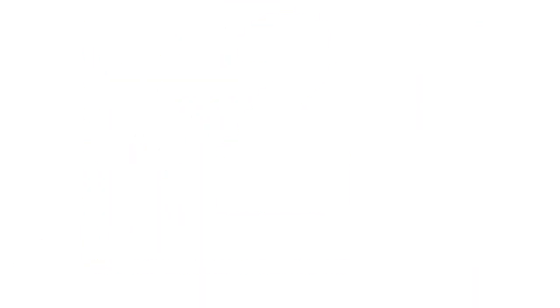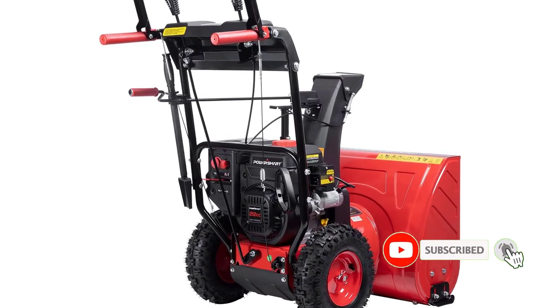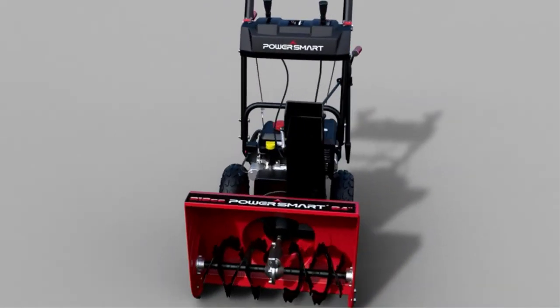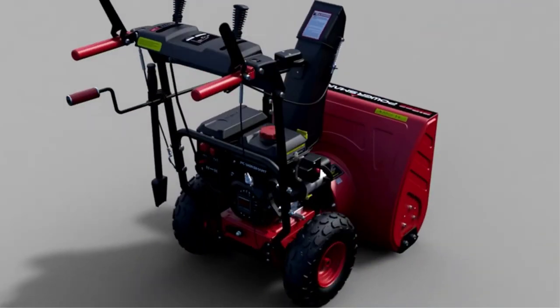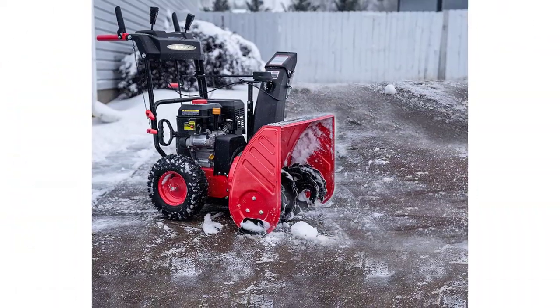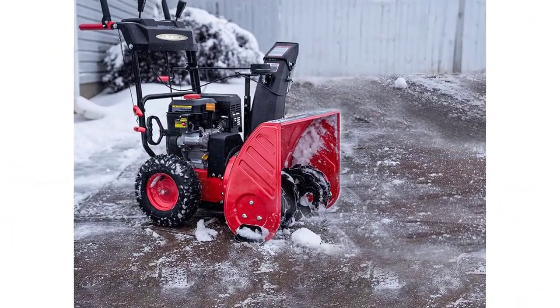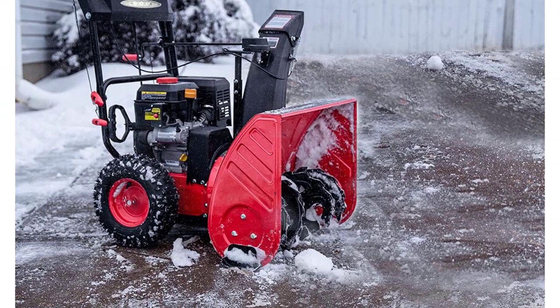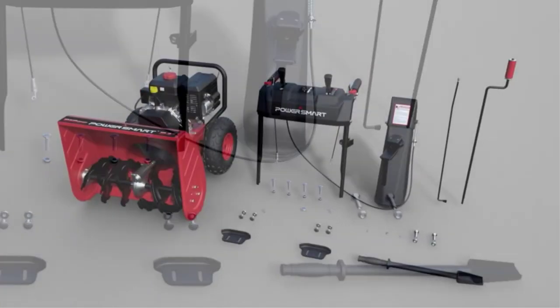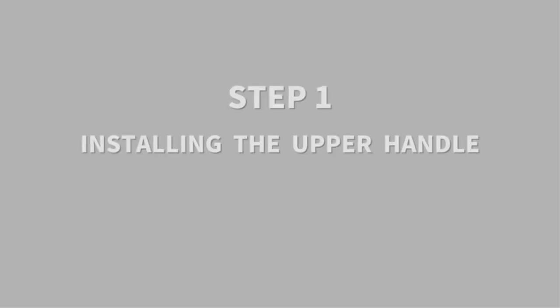Number 2: Powersmart Gas Snowblower. Powersmart is one of the well-known and trusted brands for different power tools. Among them, their PSS AM24 has made waves because of its efficiency and performance. It is equipped with a 212cc powerful engine which offers efficient snow clearing action. It has a 24-inch clearing width so you can clear a large area at once. This snowblower also has a clearing depth of 20 inches. In order to prevent clogging, this snowblower throws the collected snow up to 40 feet.